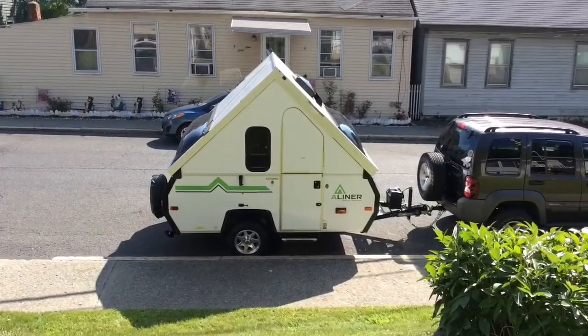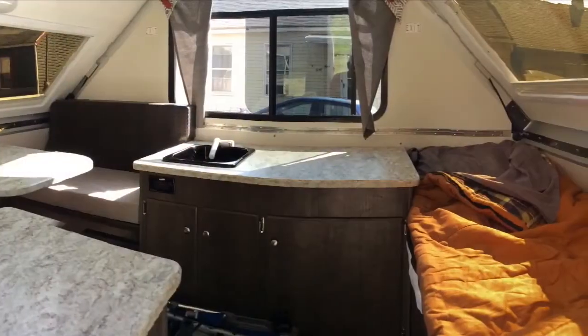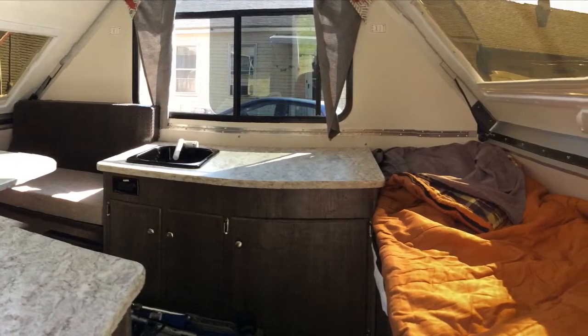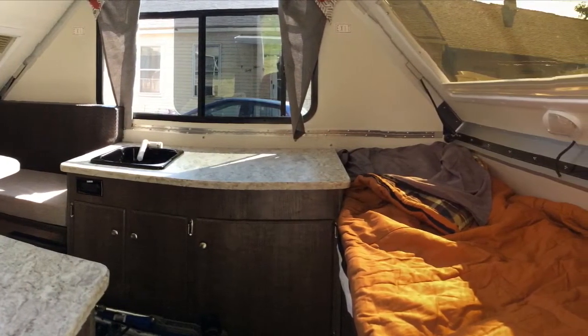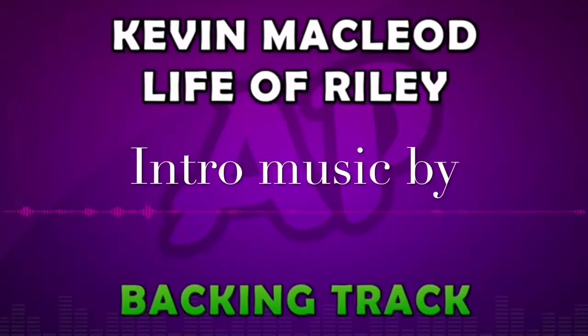Here we are at home. I just set it up to put a few things into it. Quick look inside — on the left is the dinette, on the right is my bed with the sleeping bag already on it, and in the cabinet under the sink is my toilet. Old men need a toilet.